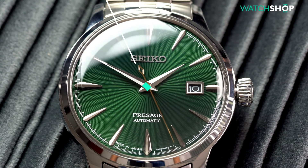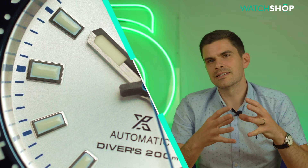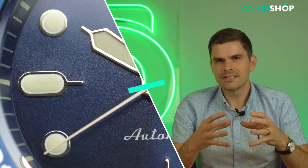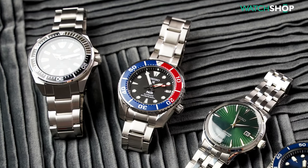In this video we're going to go through five of their epic offerings. But before we do, let's just have a think about the brand itself. Why is Seiko so popular? Why are they held in such high regard?